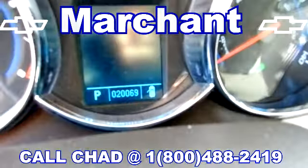You can get OnStar in here as well. This Cruze has 20,069 miles. It comes with cruise control and a music system in here that will blow you away.